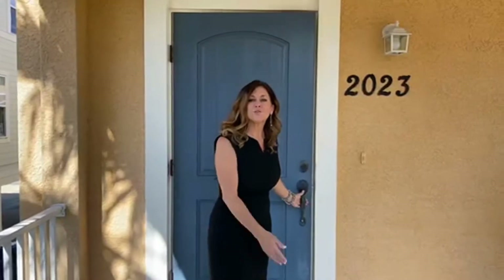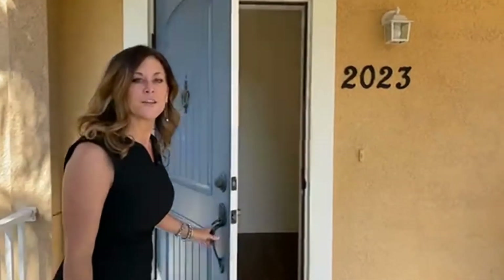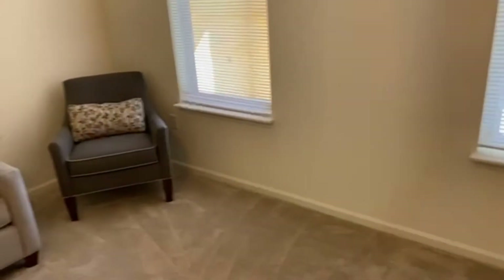From the front door we're going to enter a foyer, which is a great landing spot for the kids as they come home from school. As you enter from the foyer you're going to enter a spacious living room, and also for your convenience the downstairs has a half bath.